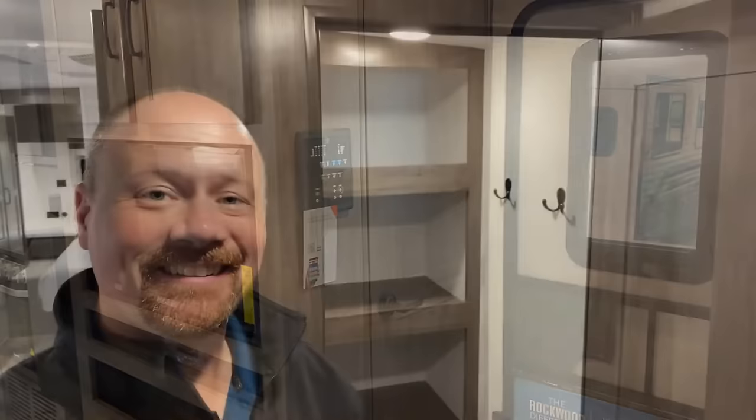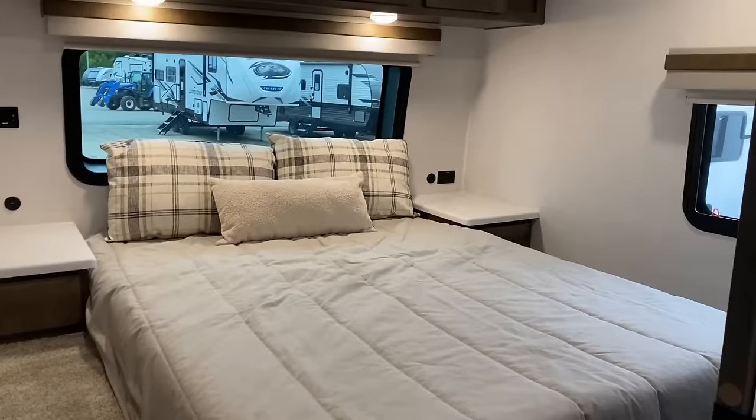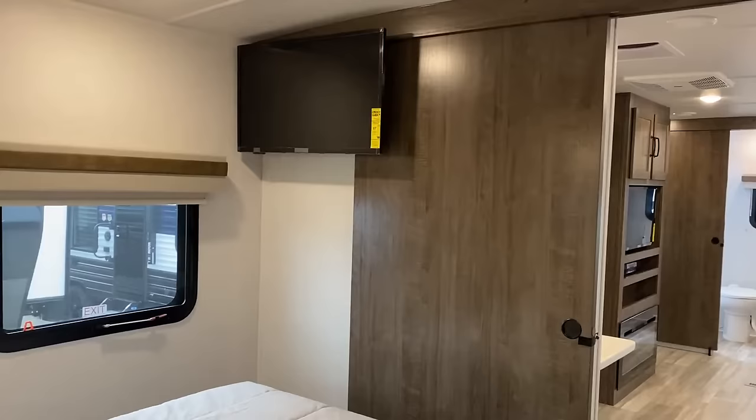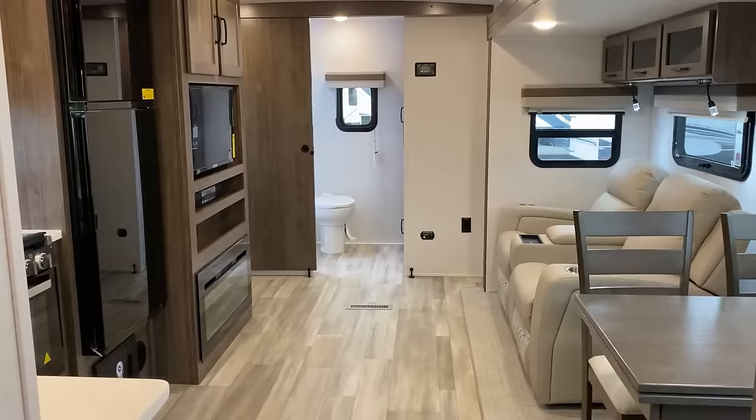And I think that is potentially a game-changer, deal-maker, deal-breaker factor that they now have in the correct column as compared to the concerning column. Everybody builds this floor plan. I will leave you links in the video description to probably at least half a dozen similar floor plans from other manufacturers.